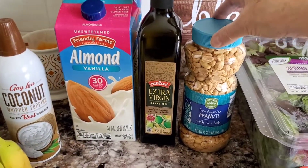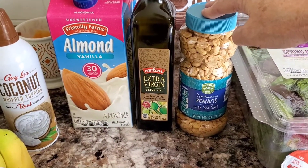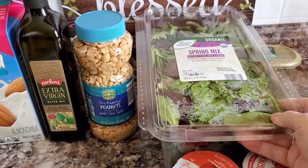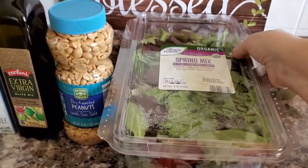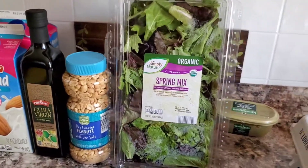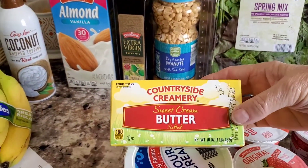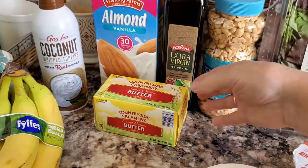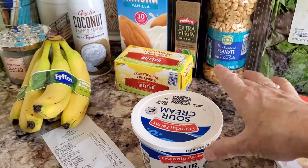I picked up some peanuts for $1.75, and they had their spring mix on sale for $3.79 this week, so I picked that up — it's a nice size container as you can see. And then I picked up some butter for $2.89, and I got some sour cream for $0.95.